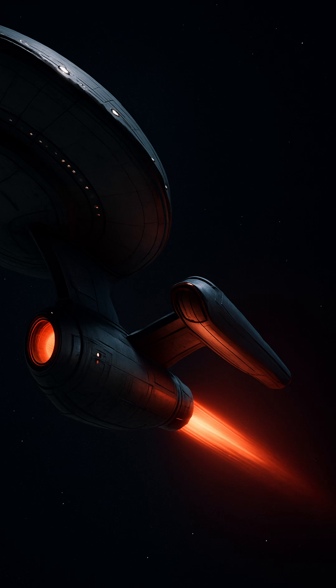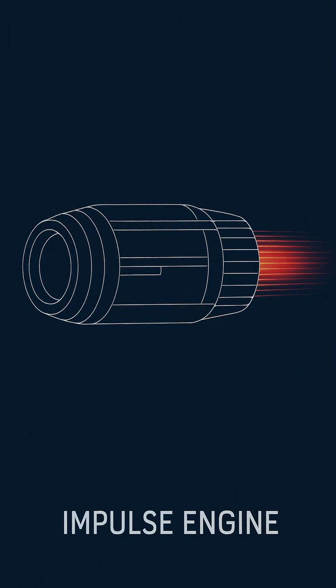Impulse propulsion evolved from 21st and 22nd century fusion drive systems used in early space exploration. Technologies like the ion engine and fusion torch drive were foundational stepping stones.